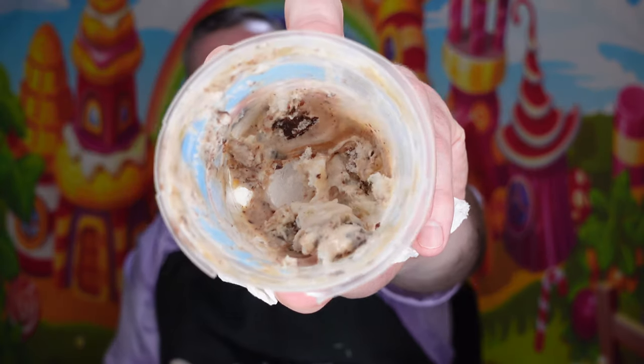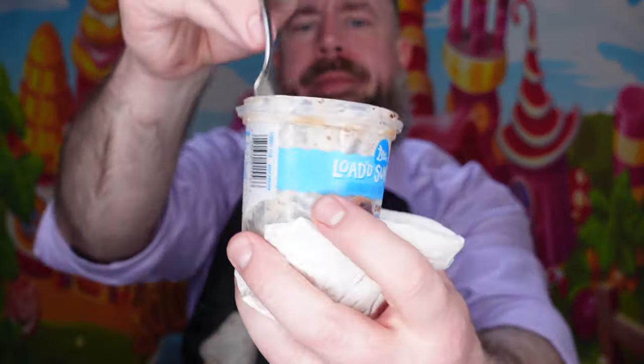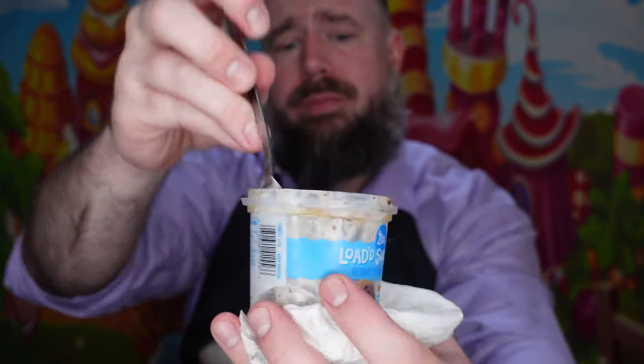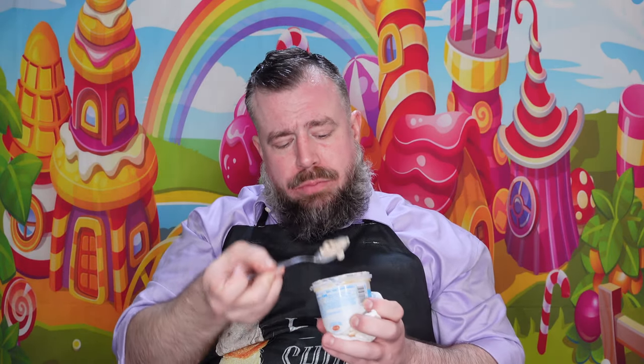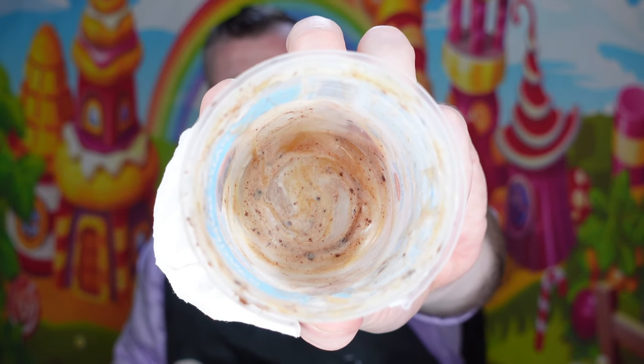Let's go ahead and give this a rating. For a frozen dairy dessert — I'm not sure if Blue Bunny has actual ice cream, but I will look for it — for a frozen dairy dessert, this is pretty good, I'm not gonna lie. It's quality. You can see it got melty at the end. It has a nice hit of chocolate, peanut butter, and caramel.